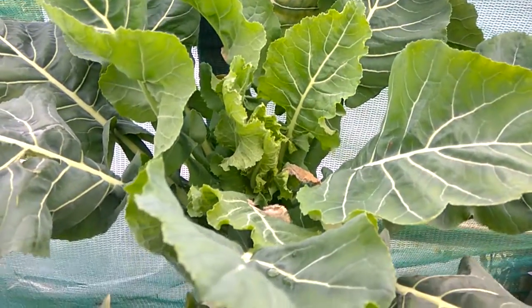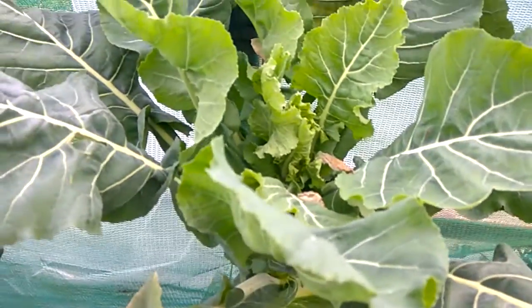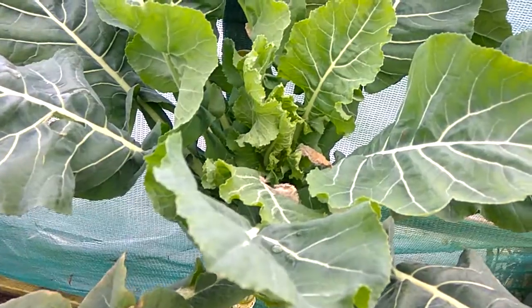Greetings YouTube. These are my Romanesco cauliflower broccoli, call them what you want. I know there's various different species or whatever you want to call it.